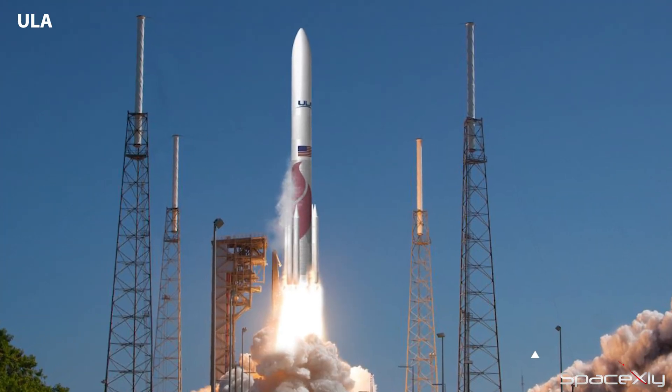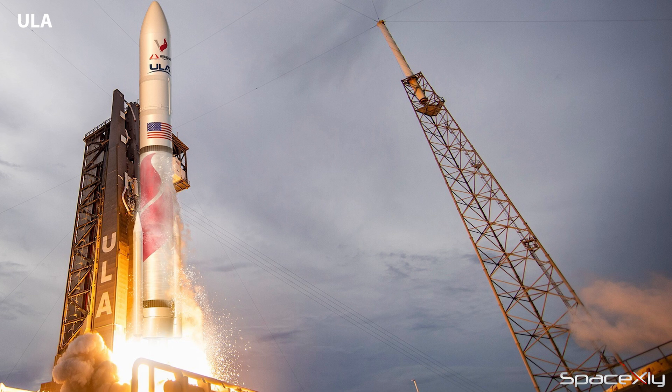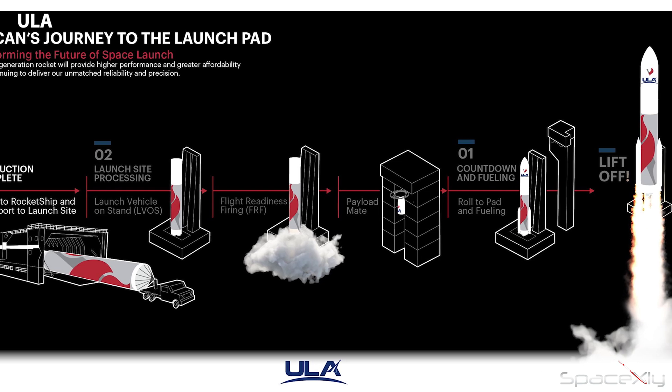Unconfirmed reports suggest that United Launch Alliance's test flight mission of its new Vulcan rocket — the CERT-1 mission — may slip to May. Although it was supposed to launch in the first quarter of 2023, the heavy lift vehicle still has to pass critical tests like the static fire test and wet dress rehearsal.